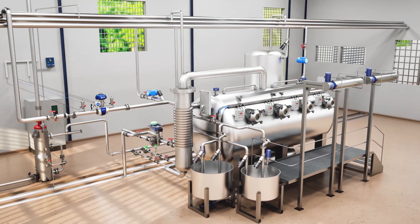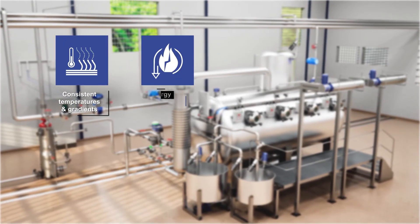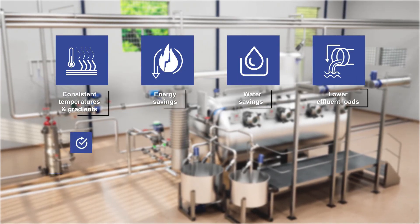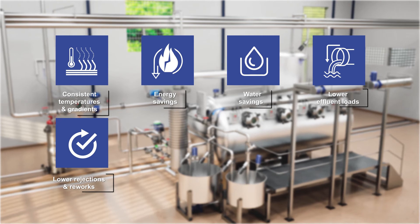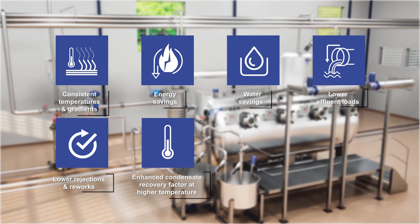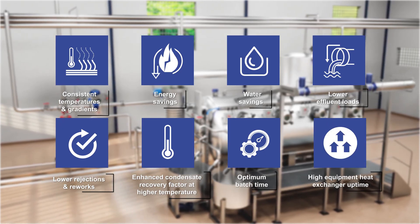Our solution delivers consistent temperatures and gradients, energy savings, water savings, lower effluent loads, lower rejections and reworks, enhanced condensate recovery factor at higher temperature, optimum batch time, and high equipment and heat exchanger uptime.